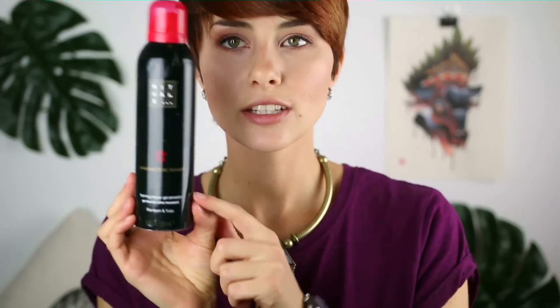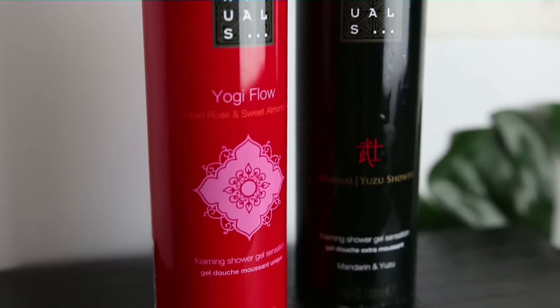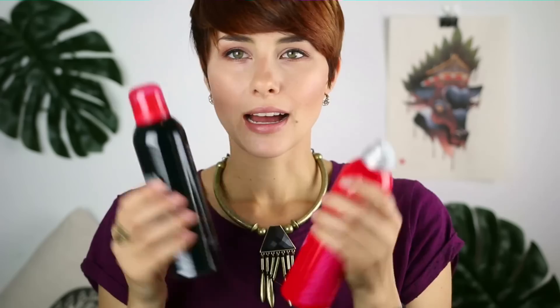Then for the shower, this is the Rituals Yogi Flow shower gel. I got this because this is my most favorite smell in the world, and it was reduced — on sale for about $8 instead of $10. Nate got another one as well — this is the Rituals Ancient Samurai Yuzu Shower gel. This is the best smell in the world. It's like citrusy but so nice. It's Mandarin and Yuzu. I do love both, but I do sneakily like to use some of his every now and again, just because it's so nice.